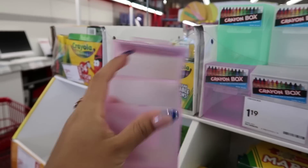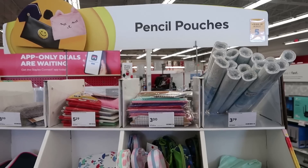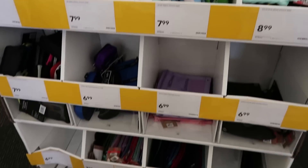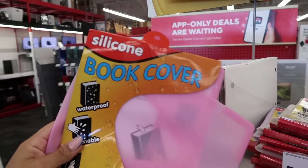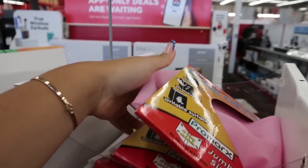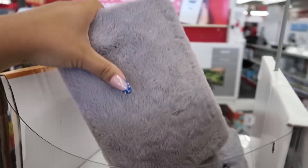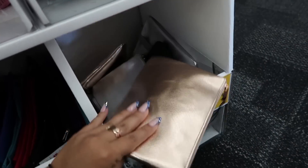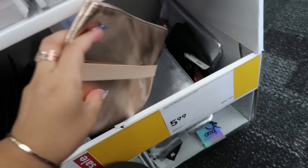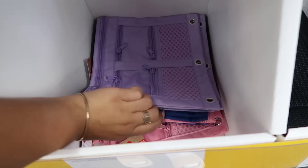I don't use crayons anymore, but I think it's so cool that they have a little crayon box just because the paper ones get kind of ugly. They have a whole section for pencil pouches. Apparently there are book covers too — didn't even know they had that at all. Oh, this one is so fluffy. I love the colors — it's kind of like a gold. I really like this one too because you can put it in your agenda. I love this little pink one as well.